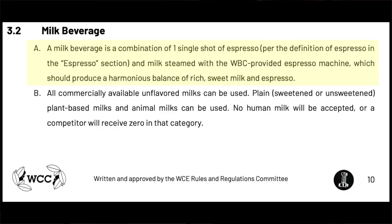Before I go any further, I think it's a good idea to really read through the definitions of milk drinks because this category has had some really big changes recently. Looking at pages 10 through 11, section 3.2 — a milk beverage is a combination of one shot of espresso per the definition of espresso and steamed milk with WBC-provided espresso machine, which should produce a harmonious balance of rich, sweet milk and espresso.